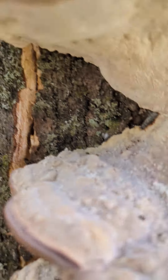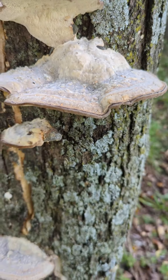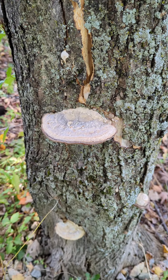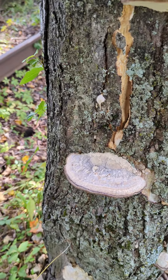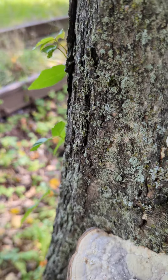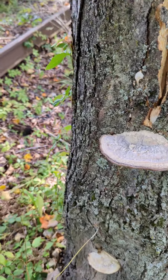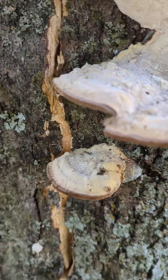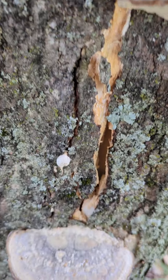They have a smell — I don't know how to describe it well — you can smell them a couple feet off. Kind of a sharp, definite smell to them. And this tree is damaged, you can see it's split.